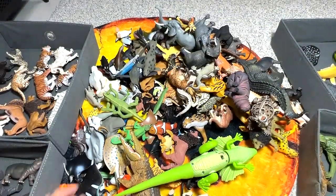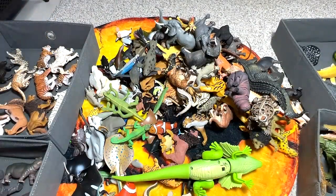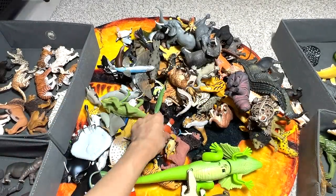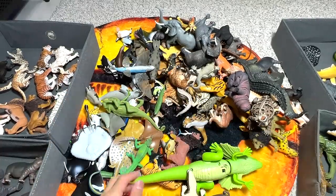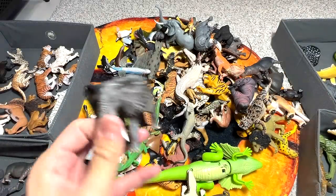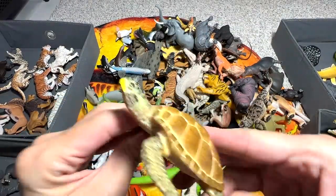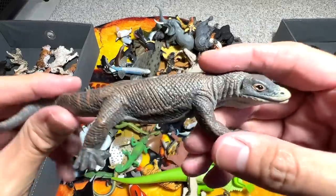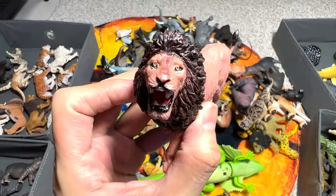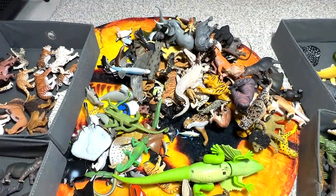Forty-one is a moray eel, forty-two is a big crocodile, forty-three is a polar bear, forty-four is a clownfish, forty-five is another big crocodile, forty-six is an African elephant, forty-seven is a sea turtle, forty-eight is a komodo dragon — a really beautiful one. Forty-nine is a lion from one of the budget sets, and fifty is a hyena. We have 50 — pretty cool!